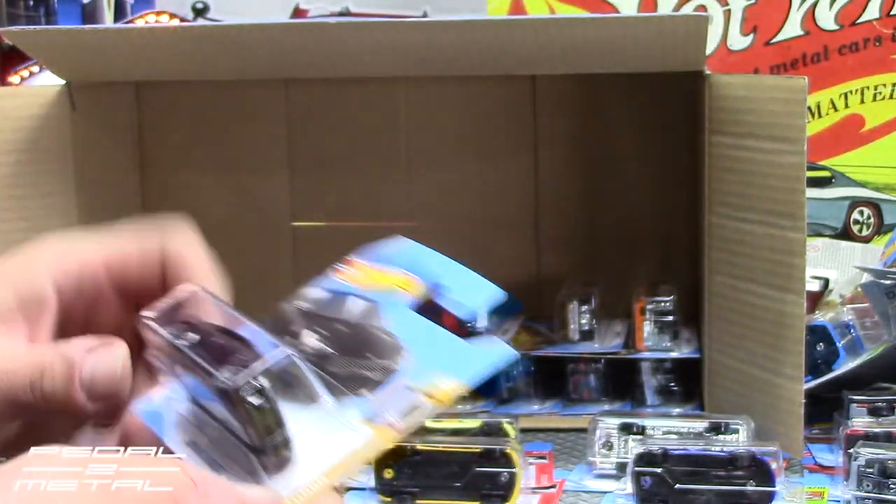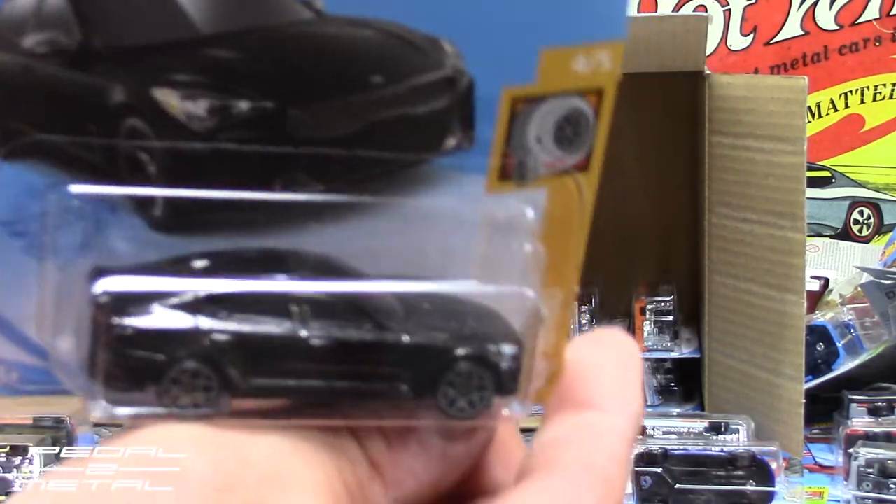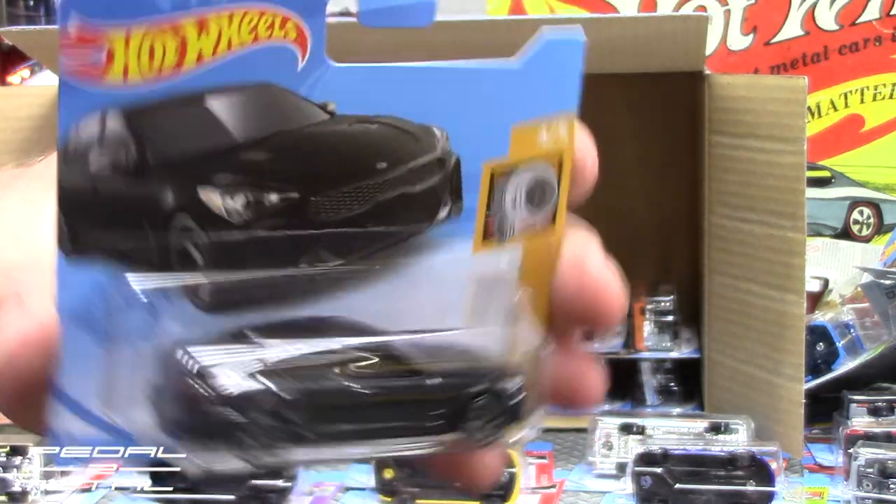Alright, the 2019 Kia Stinger GT — another recolor in black. Doesn't do much for me, especially in that color, but it's okay.